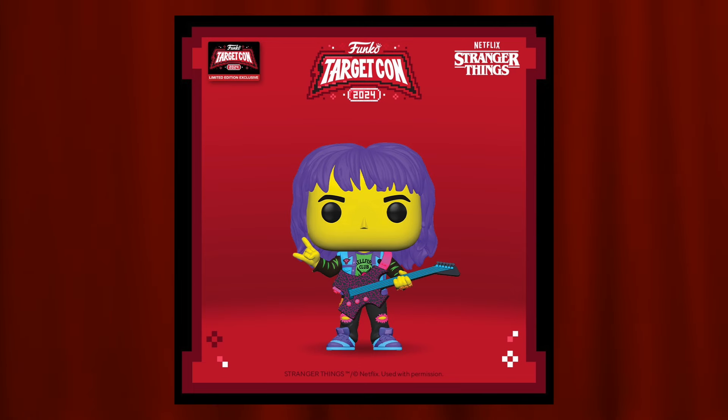Next up is Stephen Curry for the NBA lineup. This pop is a little meh — we've seen a lot of Stephen Curry pops with the Golden State jersey. I'm not sure if this version is for an all-star game since the jersey color is quite different from the regular Golden State Warriors colors, and I'm just not a big fan of the NBA lineup.